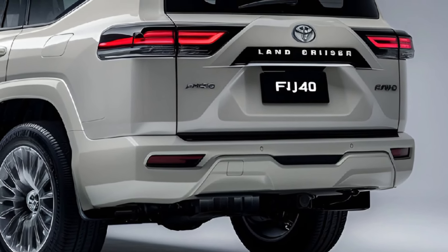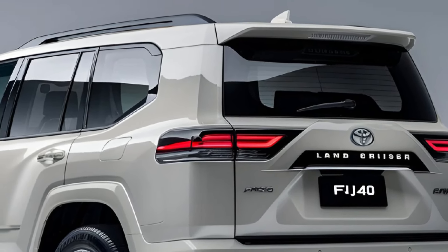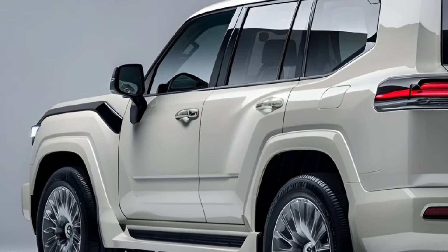Under the hood, the FJ40 is powered by a robust 3.5-liter V6 engine, delivering impressive horsepower and torque for both on-road and off-road adventures. Coupled with a smooth-shifting 10-speed automatic transmission, it offers excellent handling and control.